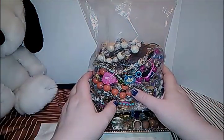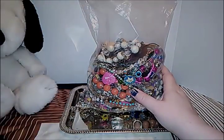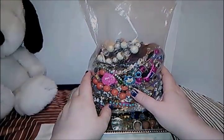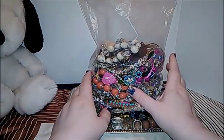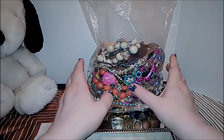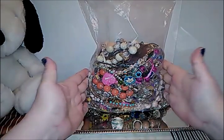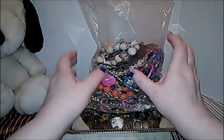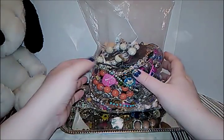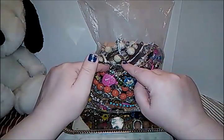Hey guys, Frugal Gal here. In my previous video showing what I got in the mail, I got a five-pound bag of better wearable jewelry from North Central Wisconsin Shop Goodwill online. I had opened it up a little bit and took out a few pieces because it was a live video, but I didn't want to do all of it.